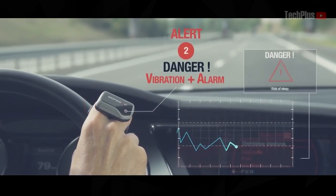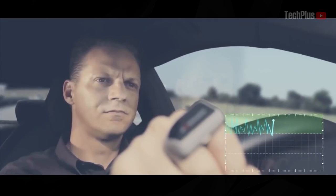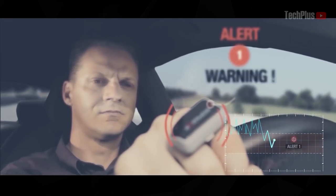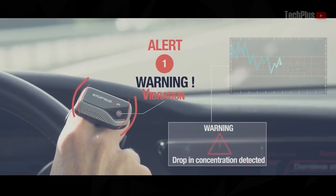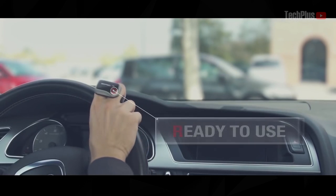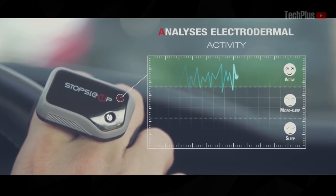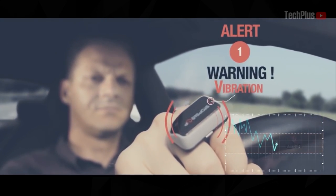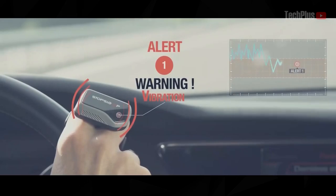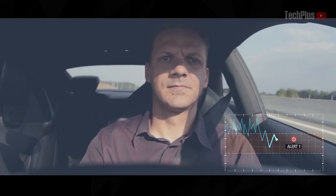Stop Sleep is a device that will not let the driver fall asleep. The gadget's key feature is that it alerts the driver by means of vibration, sound, and light signals. The Stop Sleep has eight built-in ring sensors that monitor the driver's performance. As soon as the body begins to signal about falling asleep, the gadget starts to vibrate, blink with built-in LEDs, and give a sound alert. Ideally, in such a case, the driver must stop and sleep, or another person must take over.